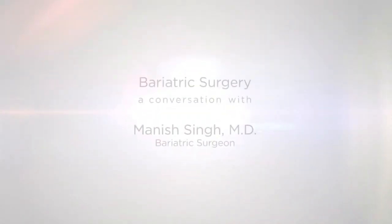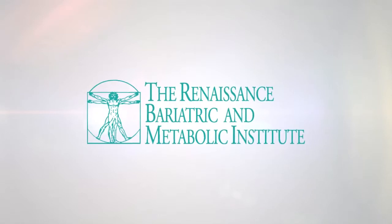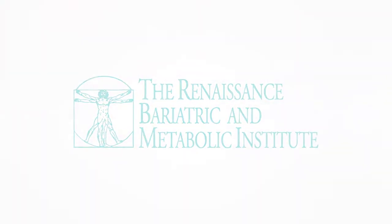Doctor's Hospital at Renaissance presents Bariatric Surgery, a conversation with Dr. Manish Singh. What is sleeve gastrectomy?